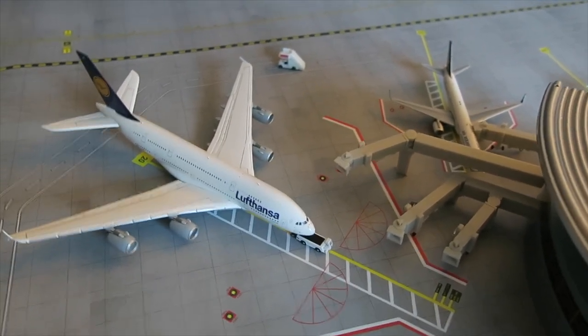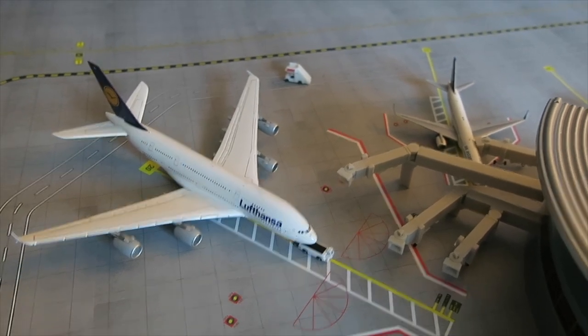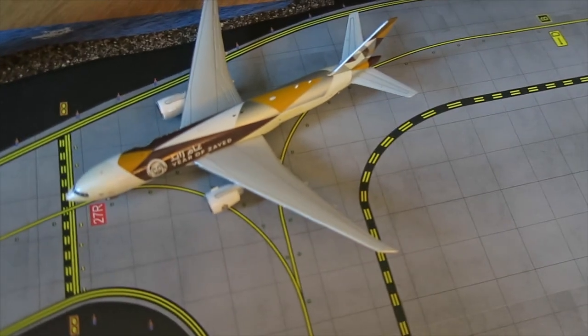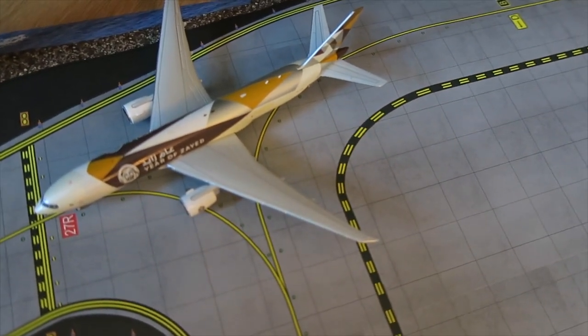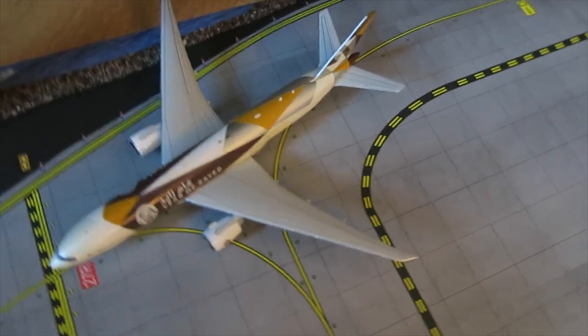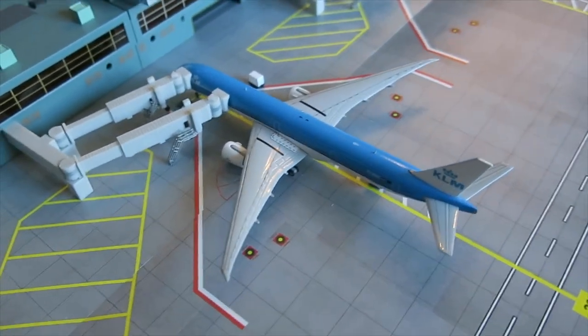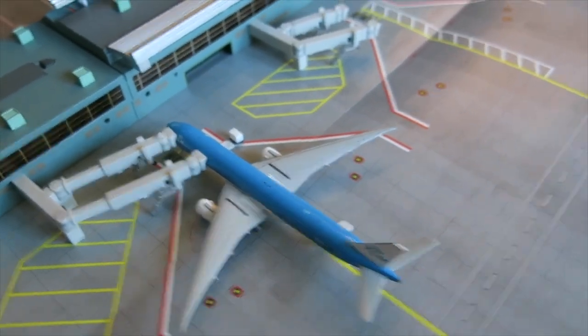In front of us we can see a Lufthansa Airbus A380 from Hamburg pushing back right now. Ready for departure we have a FedEx Boeing 777 Freighter Euro livery, headed back to Los Angeles. Right here, KLM 777-300ER with bags loaded for a flight to Amsterdam.